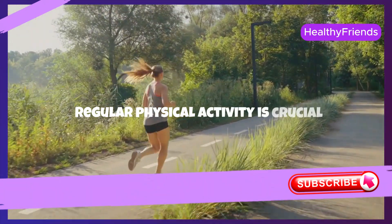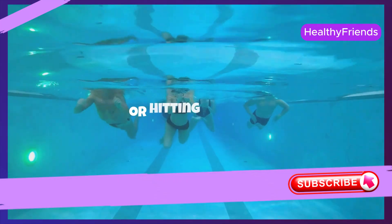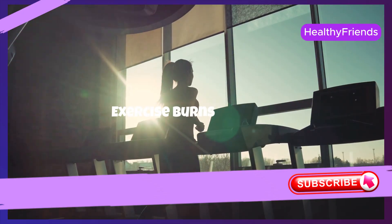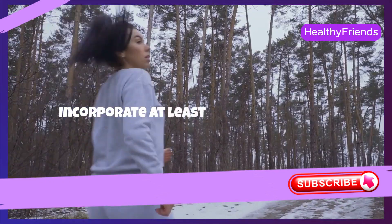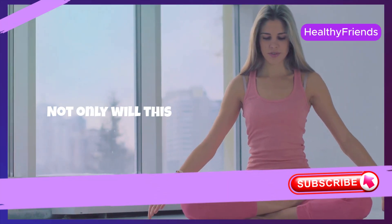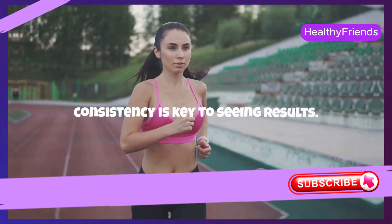Regular physical activity is crucial for anyone looking to lose weight and maintain health. Whether it's walking, cycling, swimming, or hitting the gym, find an activity that you enjoy and can stick with. Exercise burns calories, boosts metabolism, and improves your mood by releasing endorphins. Incorporate at least 30 minutes of moderate activity most days of the week. Not only will this help in shedding pounds, but it will also contribute to your overall fitness and mental health. Remember, consistency is key to seeing results.